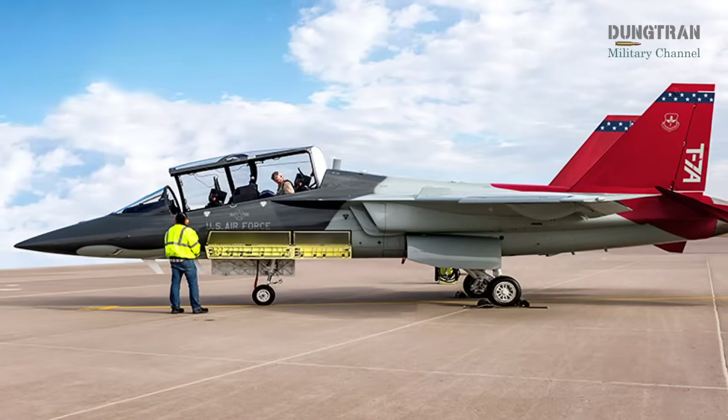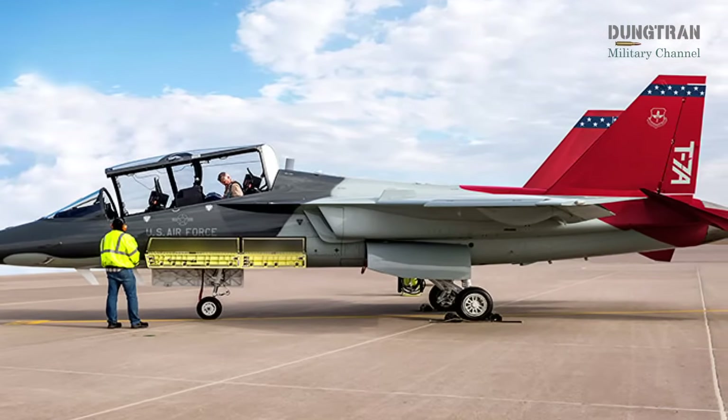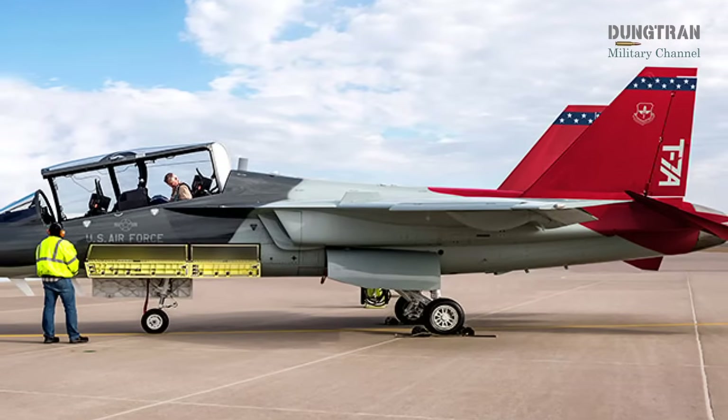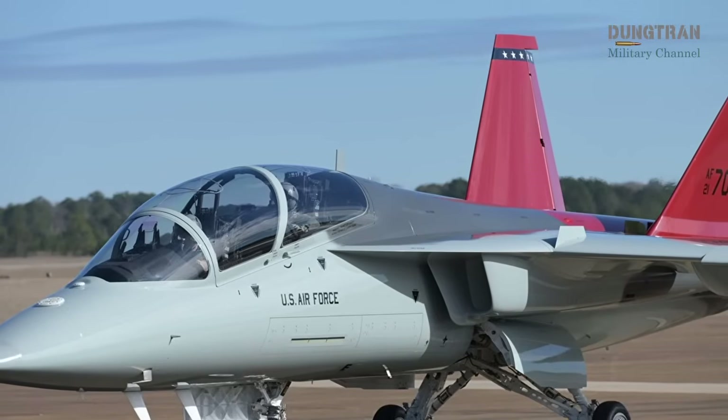Its open mission system architecture and digital engineering allow for rapid upgrades in cockpit configurations that mirror the F-35, making it ideal for surrogacy. Boeing began deliveries to the USAF in 2023.